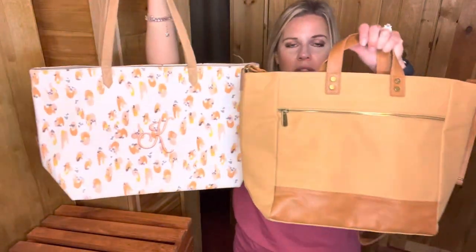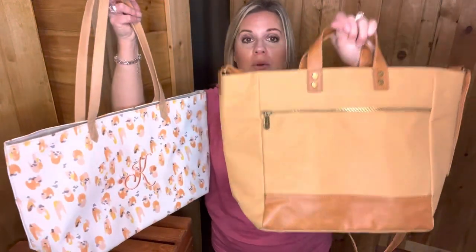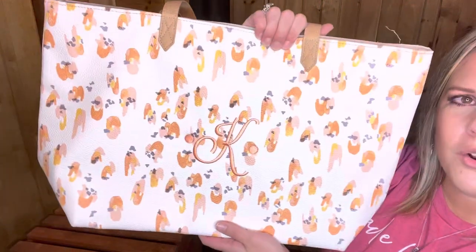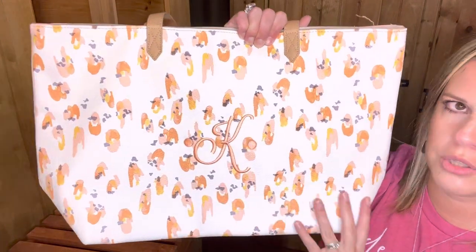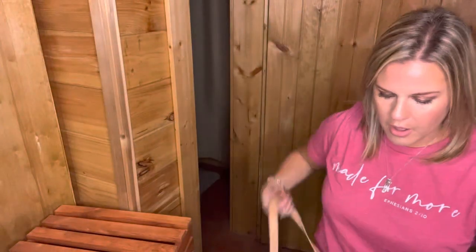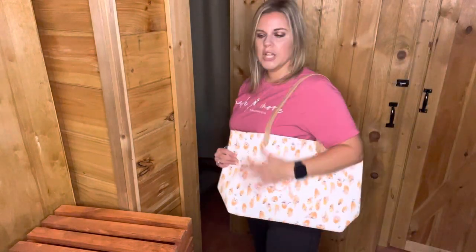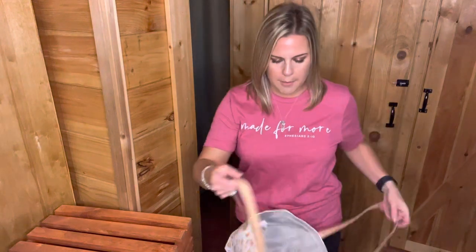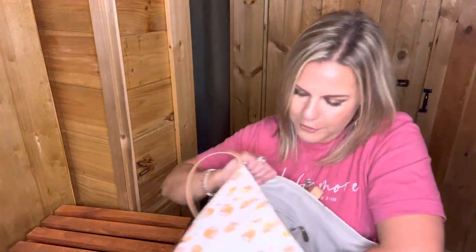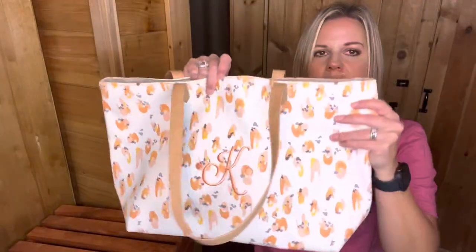This is another one that is kind of being phased out — it's called the Modern Tote. Compared to the Step Up Tote, the Step Up is structured while the Modern Tote is not structured at all. This is in the Soft Watercolor Spots print with a K in peach thread color. The Modern Tote has the signature cell phone pocket on the inside and is a nice big tote for anyone who likes an unstructured bag. It has two flat interior pockets and a zipper pocket in the back.